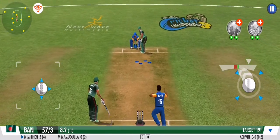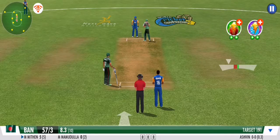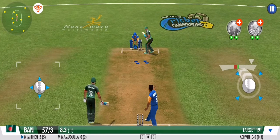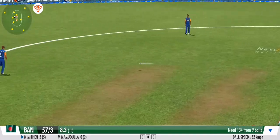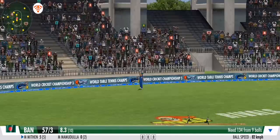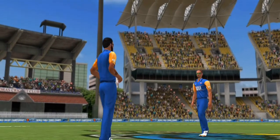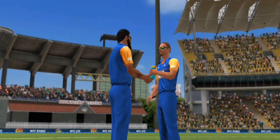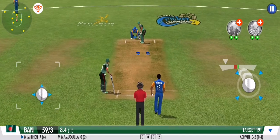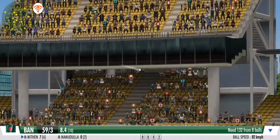That's right in the slot and he's played it with a good defence — the pressure seems to be building here for the batting team. A solid defence to a very good ball. Great coordination between the pair — that's terrific running.